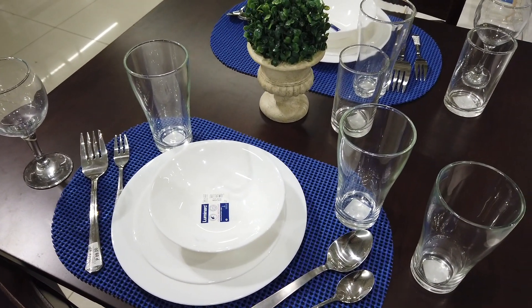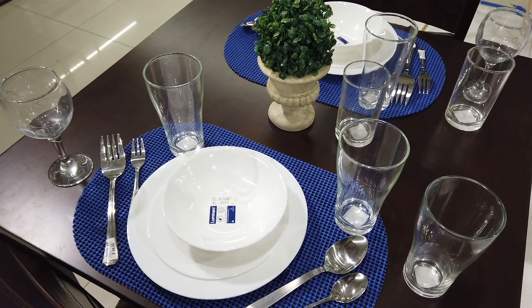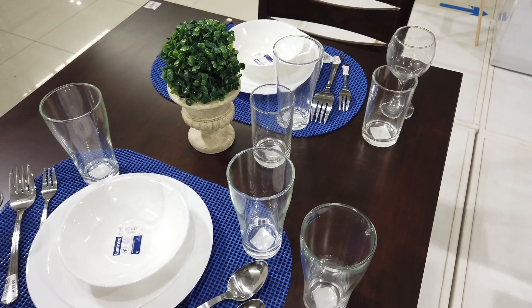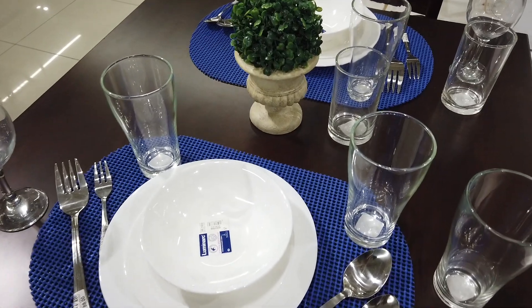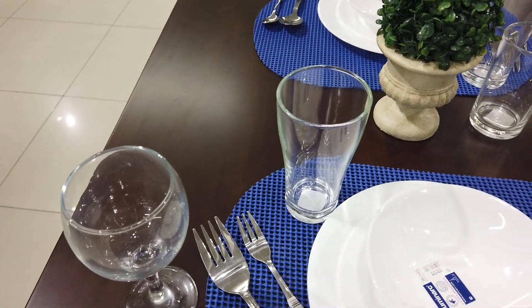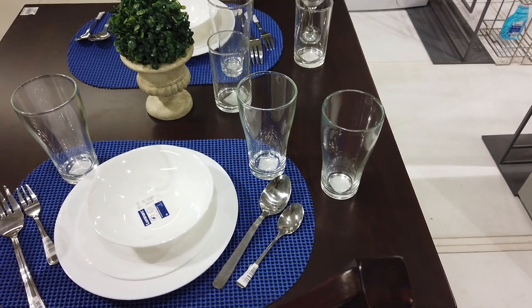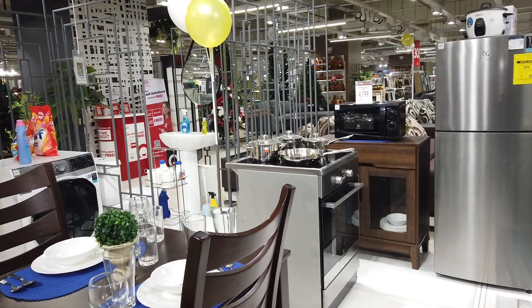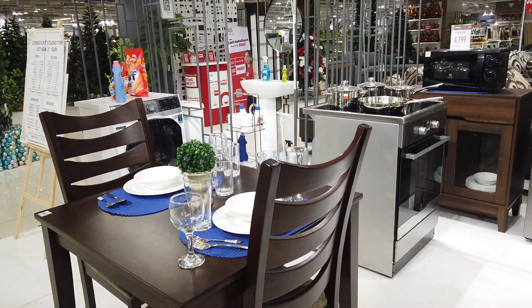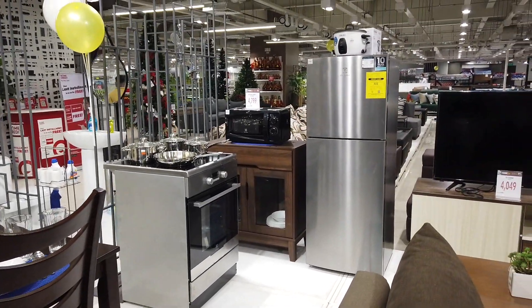Then you have the Luminarc plates and dishes — a dinner set will cost you 2,299.75. Then you have glasses — a set of six wine glasses at 549.75. The fork and spoon set will be 400 pesos. This whole set for the kitchen furnishing idea of a condo will be costing you around 105,429 pesos. These items use the Electrolux brand, but you can also choose cheaper brands — at least you have an idea.